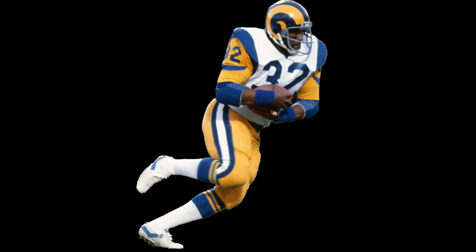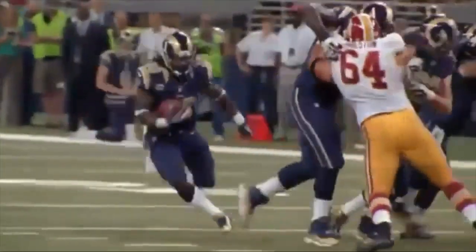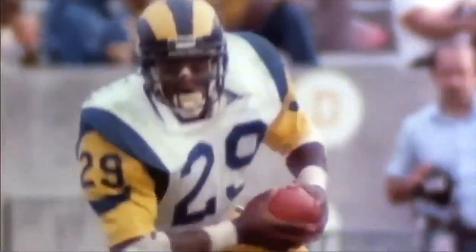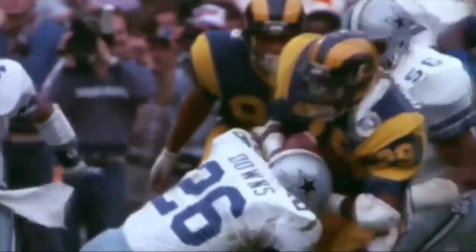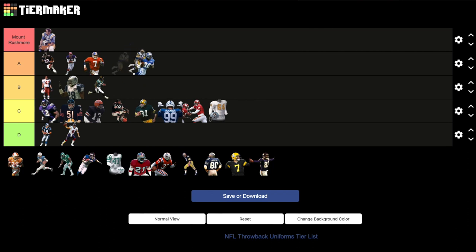Los Angeles Rams: 1979 white jerseys, yellow pants. The Rams have bounced between uniform looks like they've bounced between cities — yellow horns, white horns, back to yellow, then gold, back to yellow. The theme being that the color combination of yellow and blue works best. The 1979 jerseys were worn for over 20 years, and in those 20 years they saw two Super Bowls: one when they were in LA and lost, and one when they were in St. Louis and won. A classic look that lasted two decades and saw two Super Bowls. A tier.